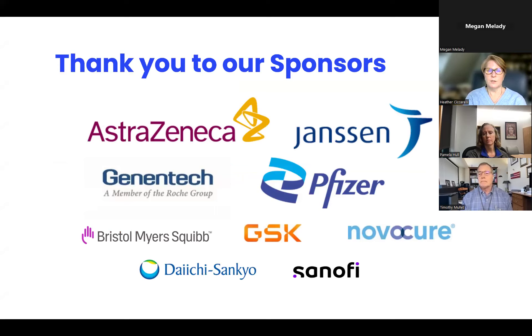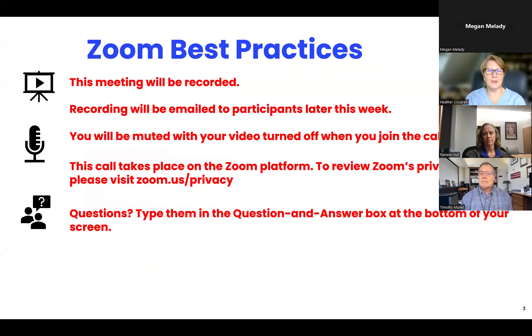I also wanted to do a quick review of Zoom policies. Today's session will be recorded, and you'll be getting a copy of the recording later this week. You'll all be muted and we can only allow you to ask questions in the Q&A box, but we welcome your questions there and look forward to answering them at the end.